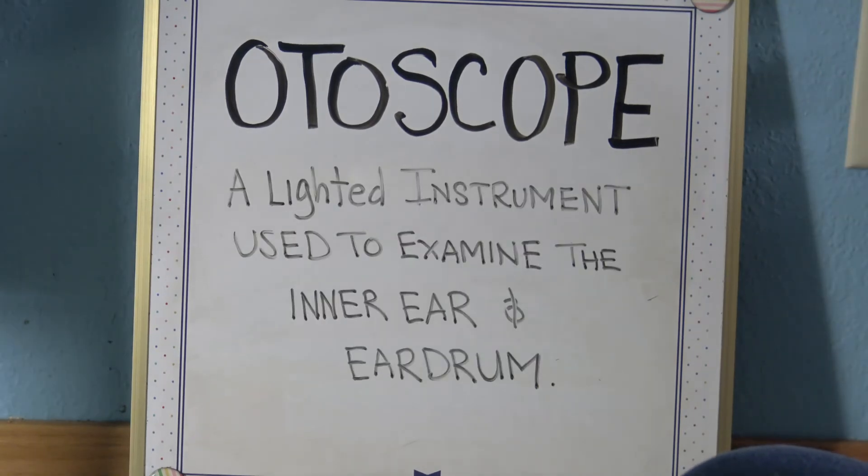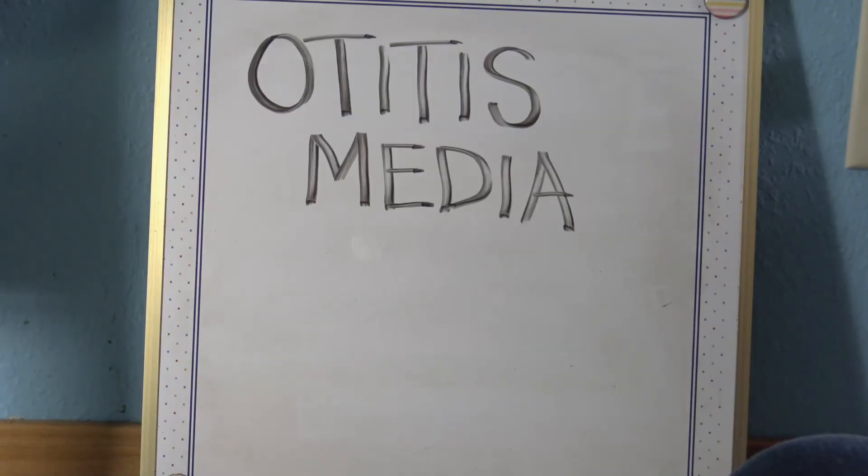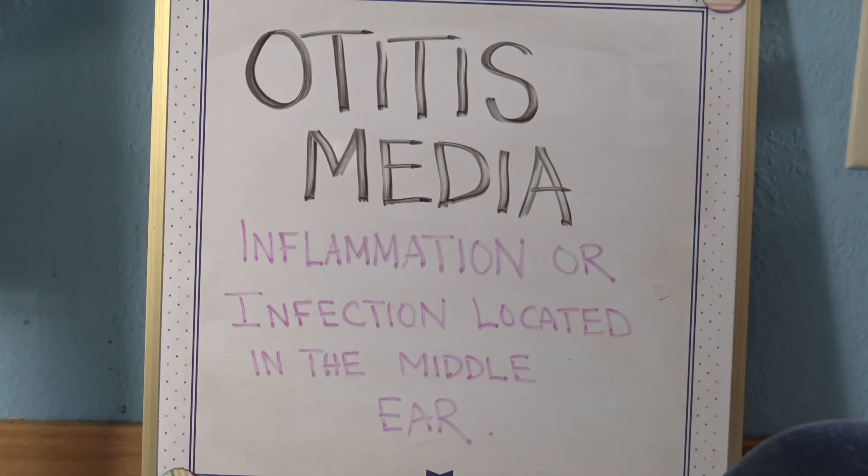An otoscope is a lighted instrument used to examine the inner ear and eardrum. Otitis media is inflammation or infection located in the middle ear. It can occur as the result of a cold, sore throat, or respiratory infection, causing fluid trapped behind the eardrum, which makes the eardrum bulge, along with earache, fullness in the ear, and fluid drainage.